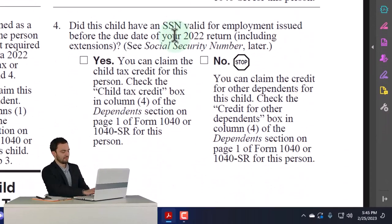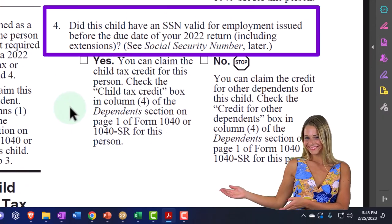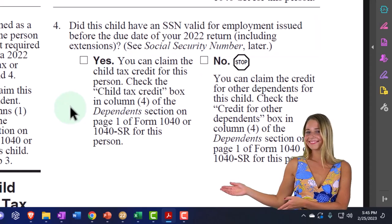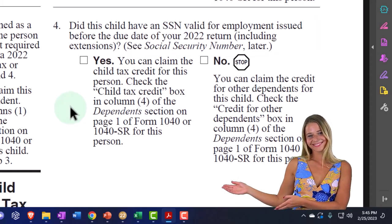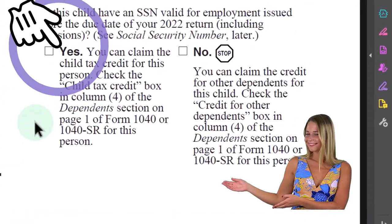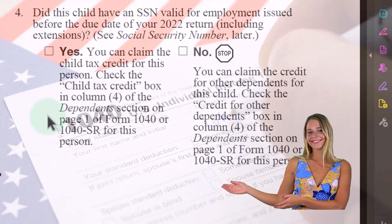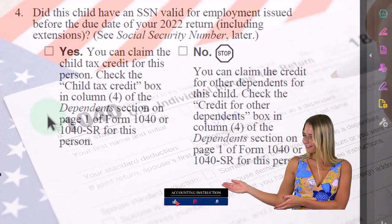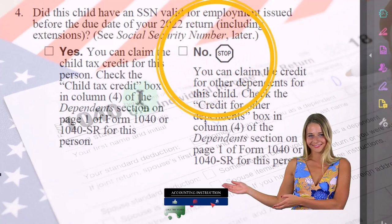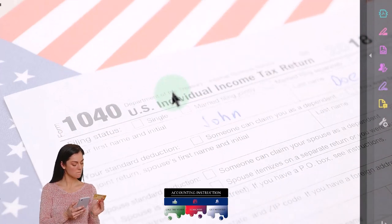Number four: did the child have a Social Security number valid for employment, issued before the due date of your 2022 return including extensions? See 'Social Security number' later. If yes, you can claim the child tax credit - check the child tax credit box in column four of the dependent section on page one of Form 1040 or 1040-SR. If no, you can claim the credit for other dependents for this child.